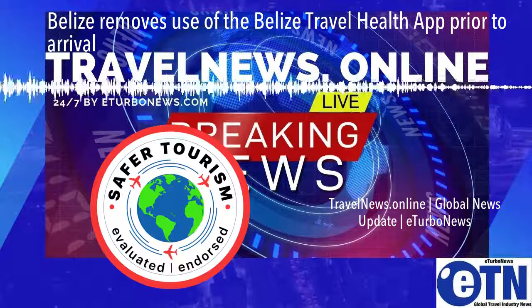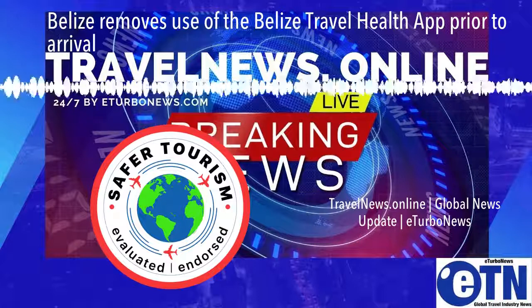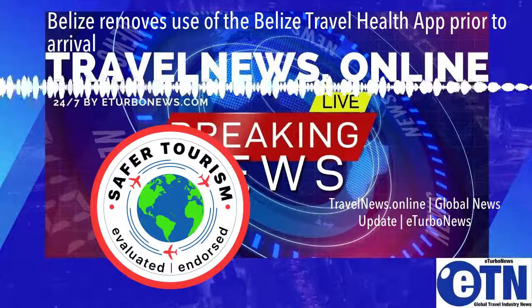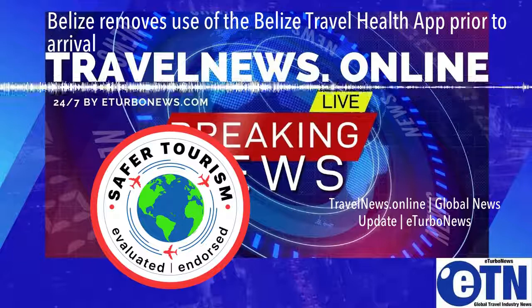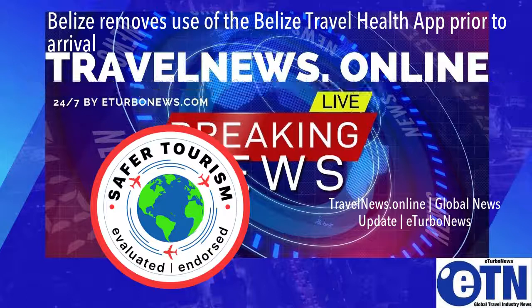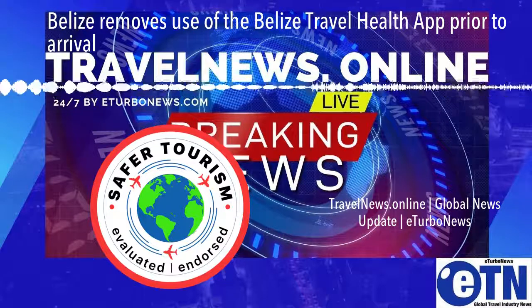Belize removes use of the Belize Travel Health app prior to arrival. The Belize Tourism Board (BTB) advises that the government of Belize has taken a decision that travelers entering the country are no longer required to download and complete the Belize Travel Health app prior to arrival in Belize. This recent adjustment to Belize's COVID-19 prevention regulations is outlined in Statutory Instrument No. 51 of 2021.